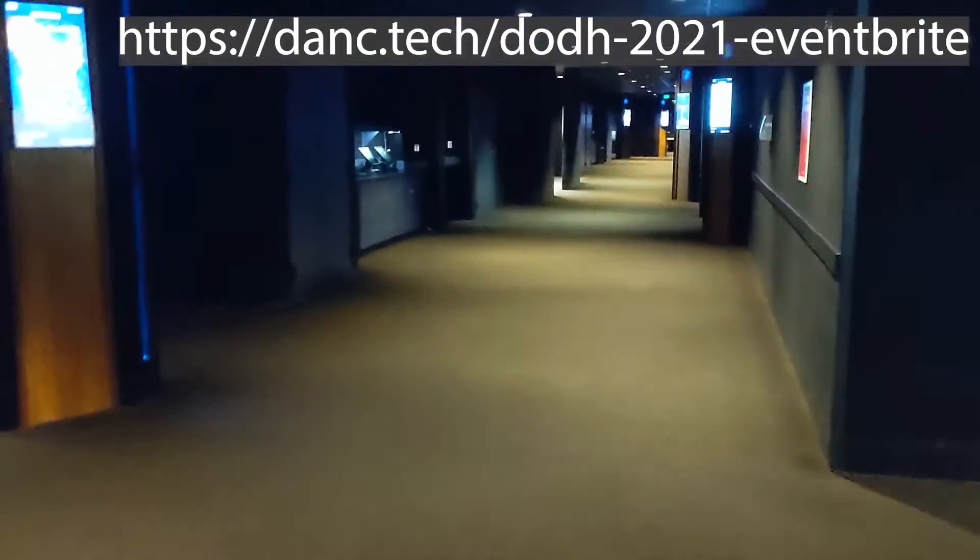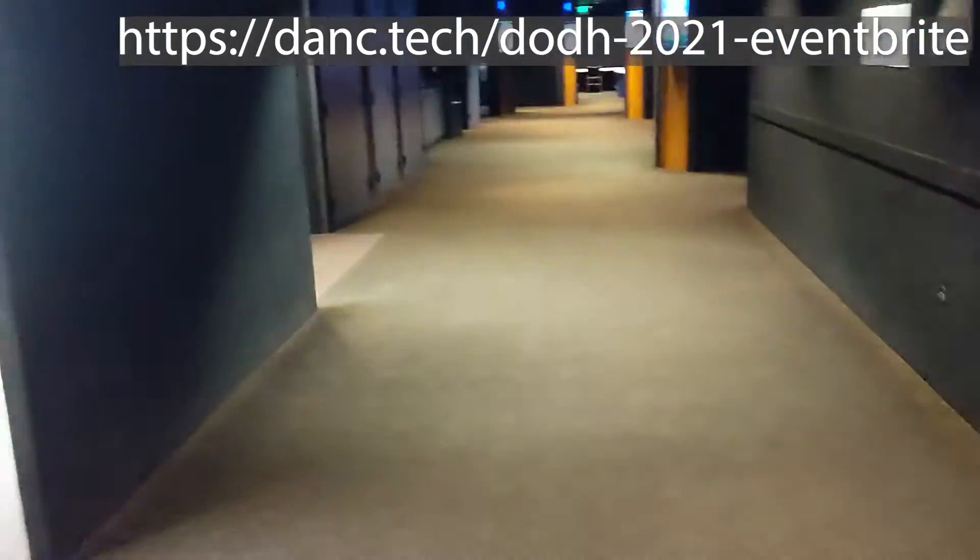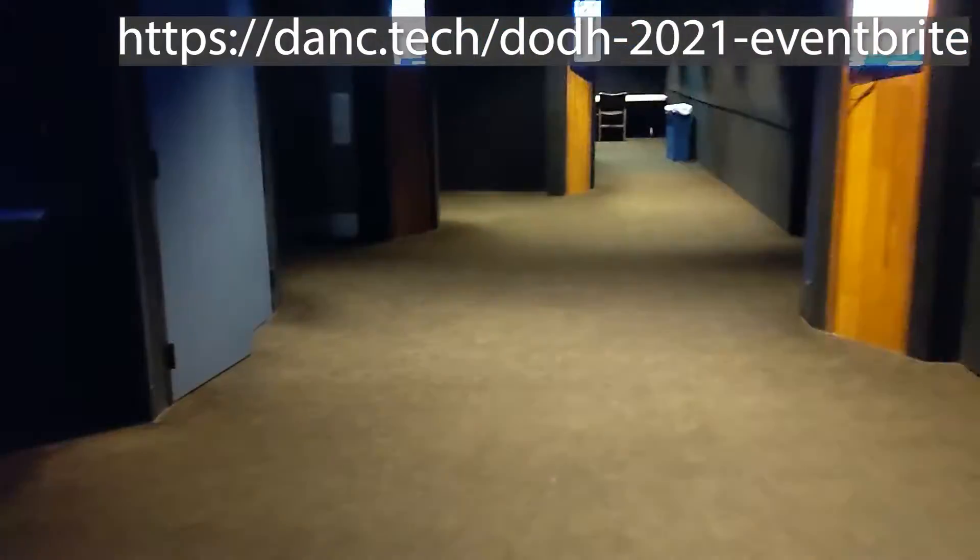If I recall correctly, we are in Studio Movie 3, and we're going to go in here and talk to these people, find out what the setup is like, and see what we have to work with. Okay, so here we have Studio 3. Sure enough, it is just like a movie theater.